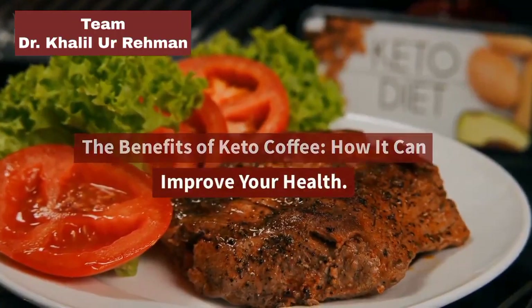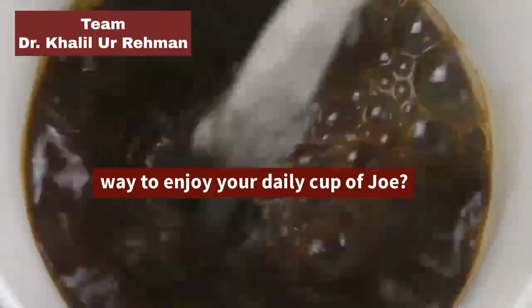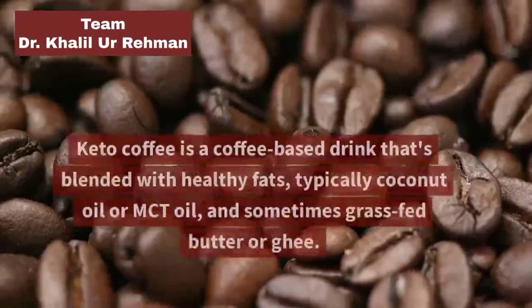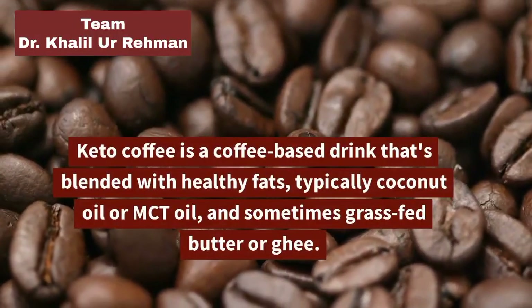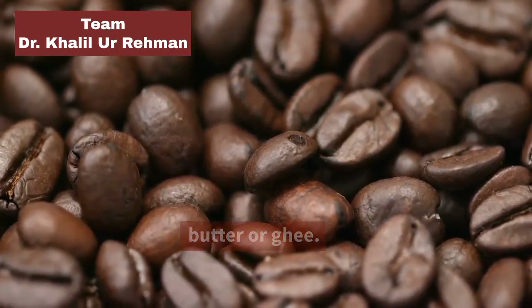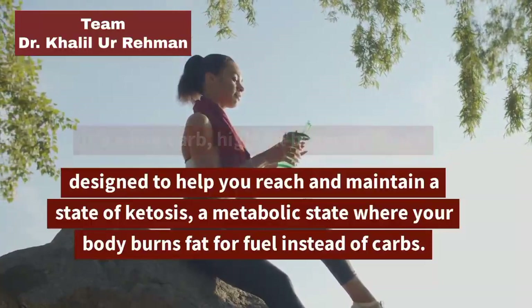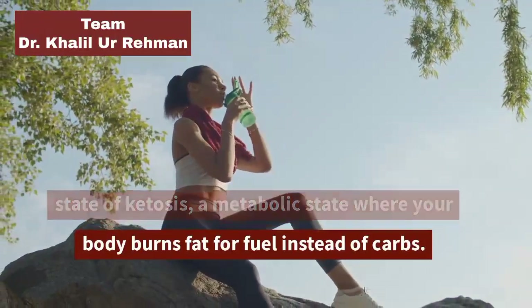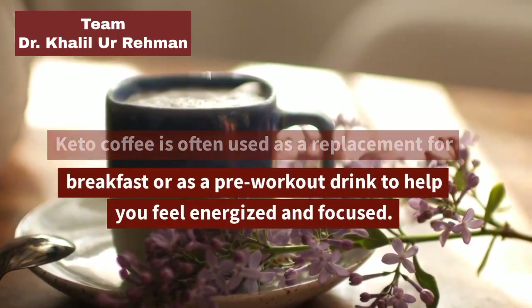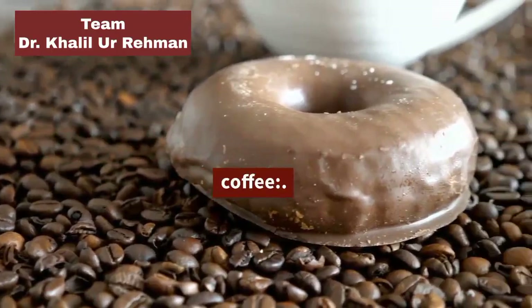The benefits of Keto Coffee — how it can improve your health. Keto Coffee is a coffee-based drink blended with healthy fats, typically coconut oil or MCT oil, and sometimes grass-fed butter or ghee. It's a low-carb, high-fat beverage designed to help you reach and maintain ketosis, a metabolic state where your body burns fat for fuel instead of carbs. Keto Coffee is often used as a replacement for breakfast or as a pre-workout drink to help you feel energized and focused.